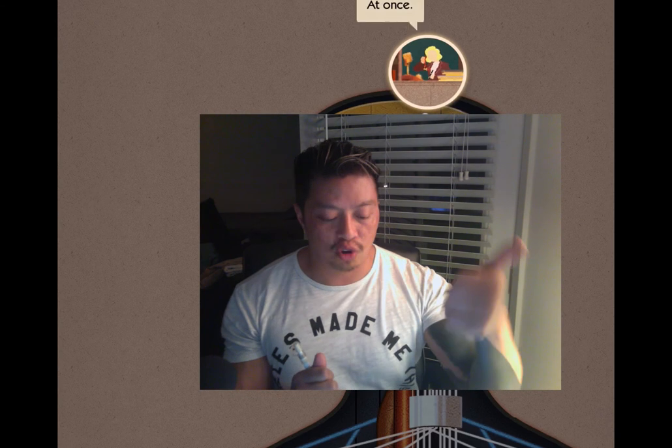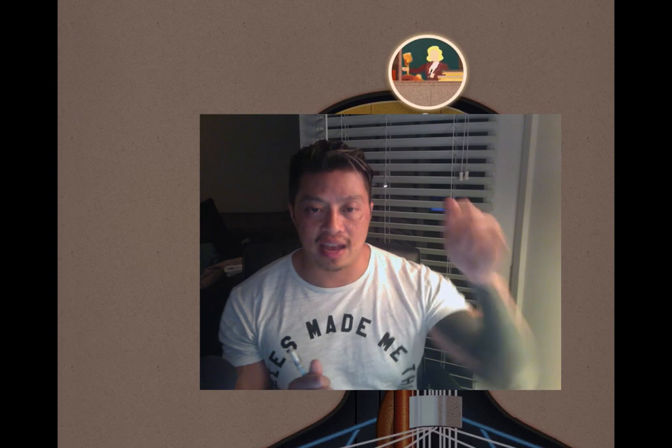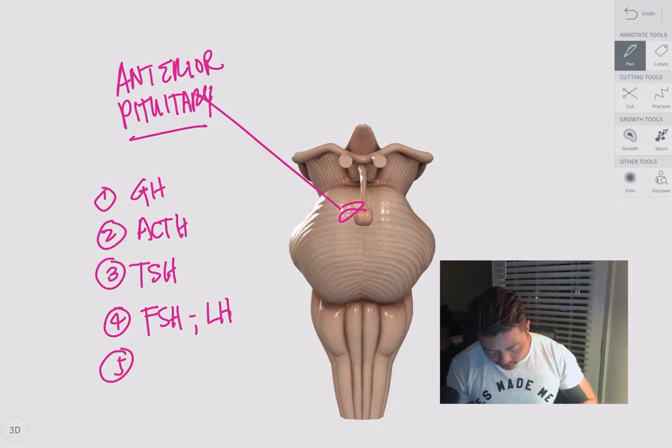So to recap the anterior pituitary: one, two, three, four, five — we've got growth hormone, adrenocorticotropic hormone, thyroid stimulating hormone, FSH, LH, and prolactin. Next, the posterior pituitary.